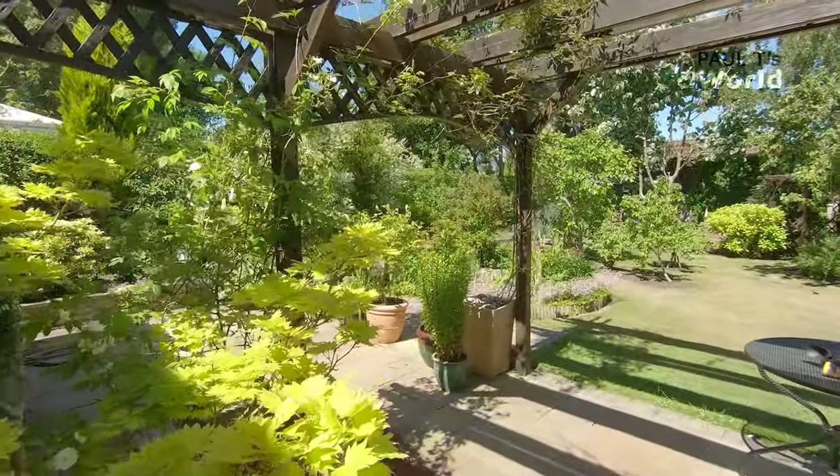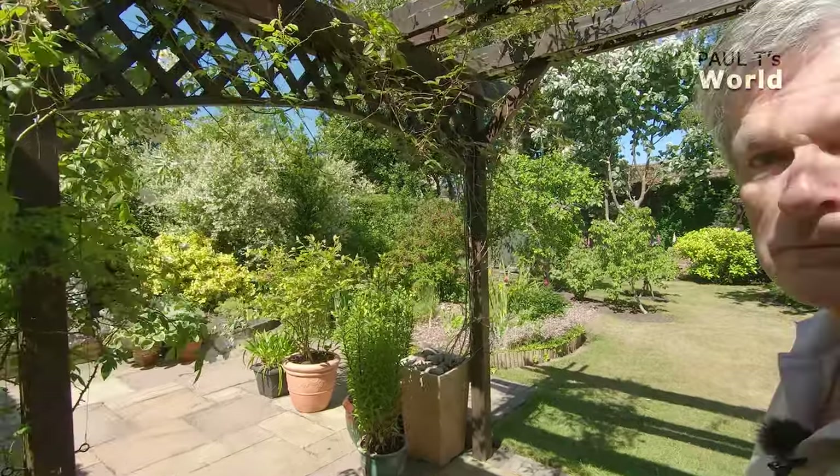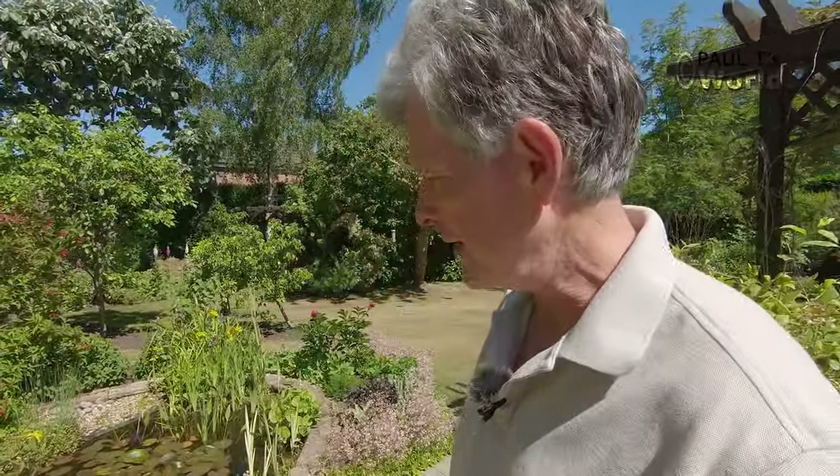Good morning and welcome to Paul T's world. We're going to the pond this morning, and I'll tell you why. I was photographing some damselflies in the pond — two were emerging — and just after I finished photographing them, I looked around at the base of some of the rushes, because you just don't know what's going to happen at this time of the year.